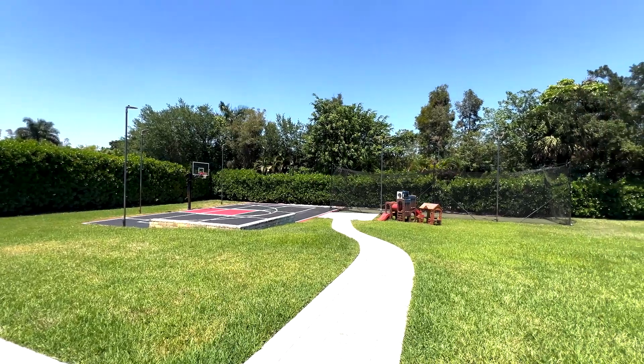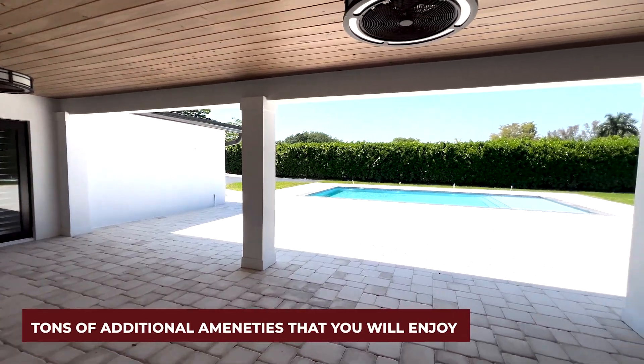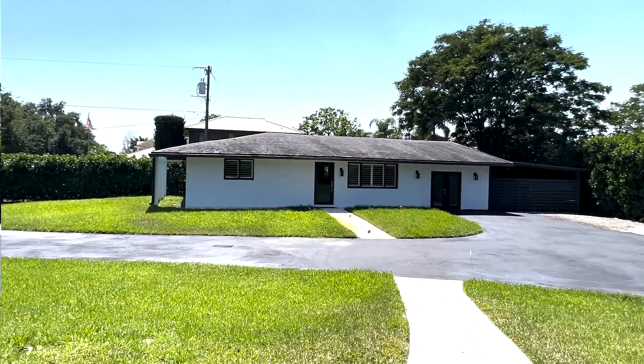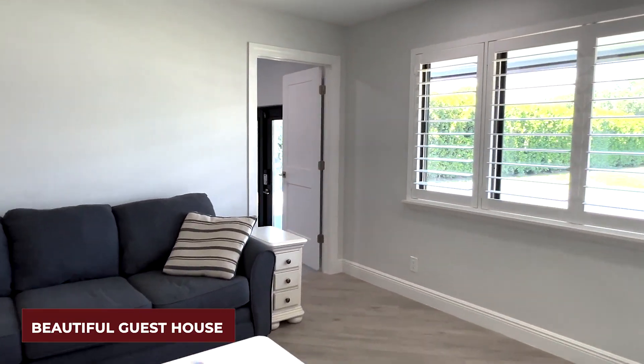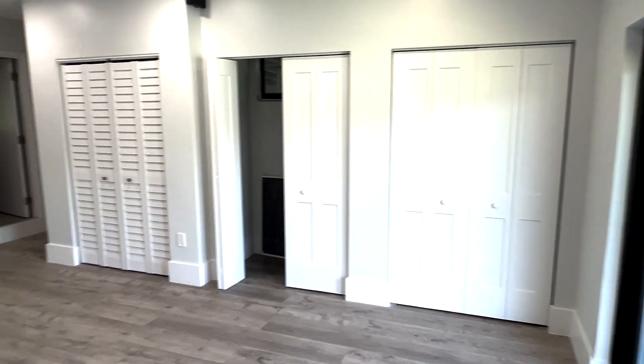There are so many amenities in this home, I don't know where to start. There's a basketball court, a pickleball court, a pool, media room, and a batting cage. This home has a three-car garage. It's fully fenced with an electronic gate, and you get to choose whether you want to use city or well water.